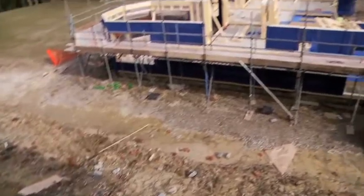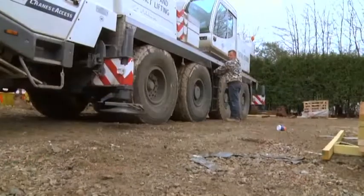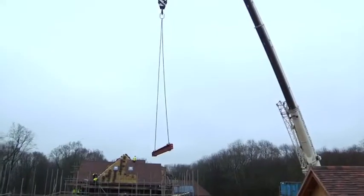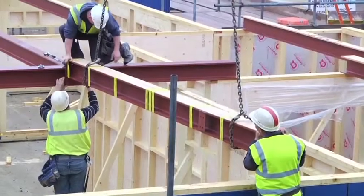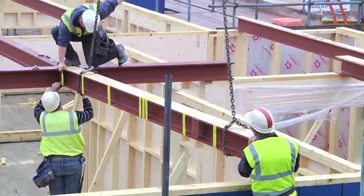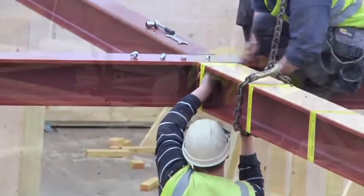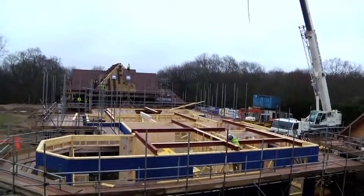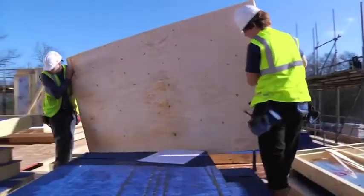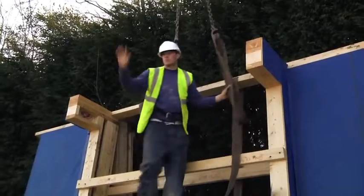When the ground floor panels and load-bearing walls have been erected, work can start on the first floor. To achieve the desired open-plan ground floor layout of this particular home, a number of steel beams are required. These are lifted and positioned with the aid of a crane. Once the beams are in position, a temporary safety deck is laid to provide a safe working platform for the erection team.